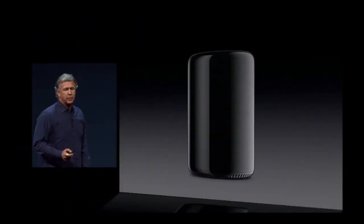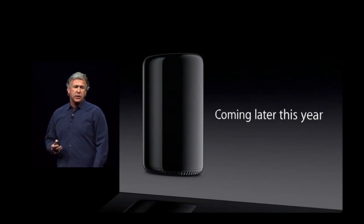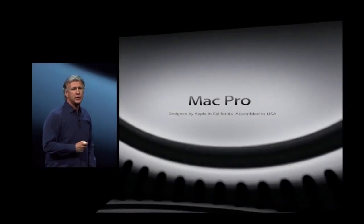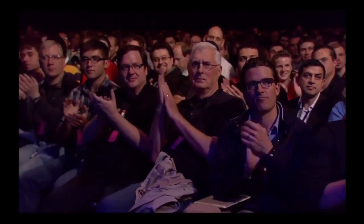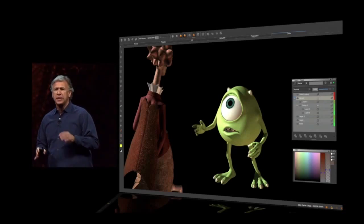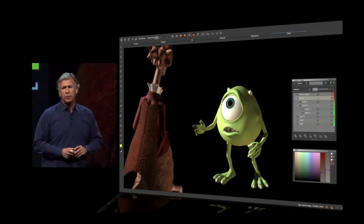It is a stunning product. This is without doubt the future of the Pro desktop. It is coming later this year. It is designed by brilliant engineers in California and assembled here in the U.S.A. And for all of you who are dying to see it put through its paces, we have a special lunchtime session tomorrow for all the developers here, where our good friends at Pixar along with developers from the Foundry are going to show you some amazing character animation from the upcoming movie Monsters University, running on the new generation Mac Pro.